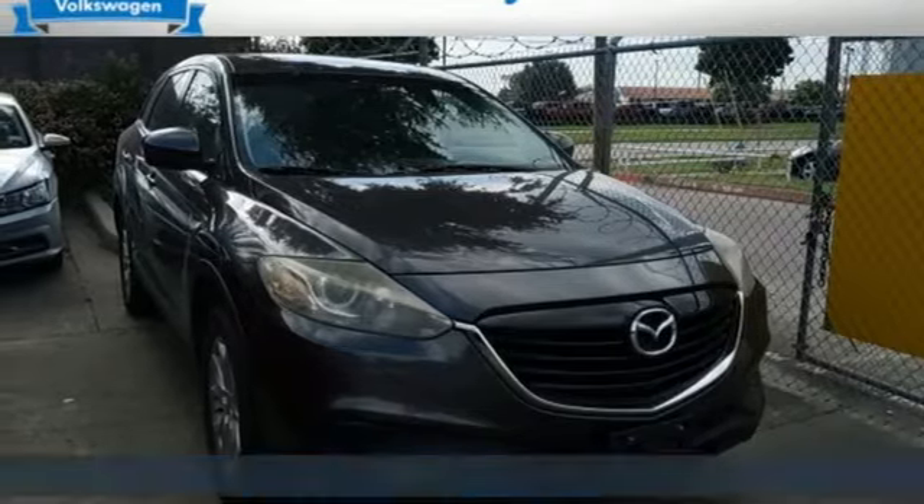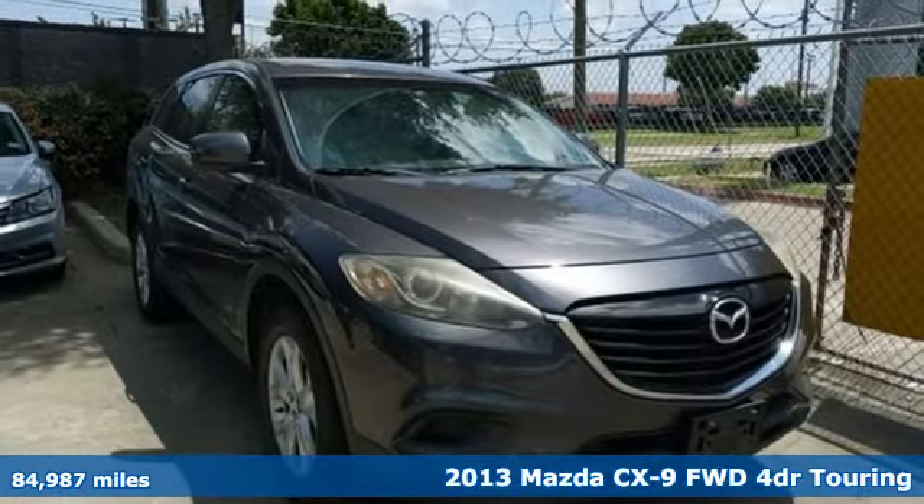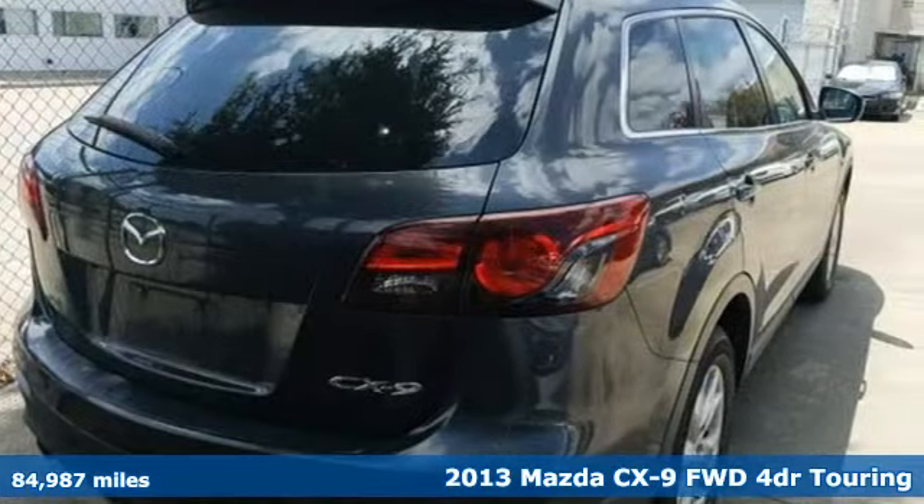It's a 2013 Mazda CX-9. With Mazda, driving's what matters most. It comes nicely equipped with features you'll love.